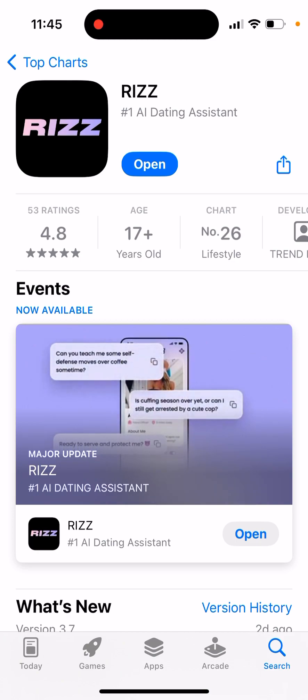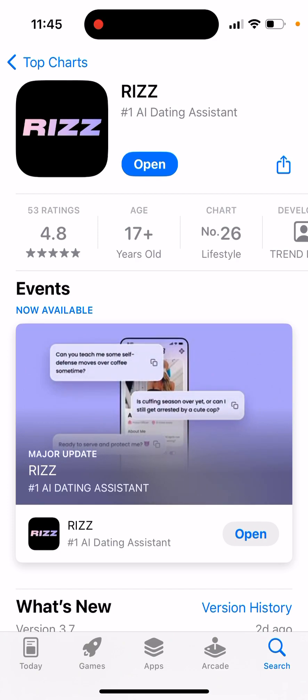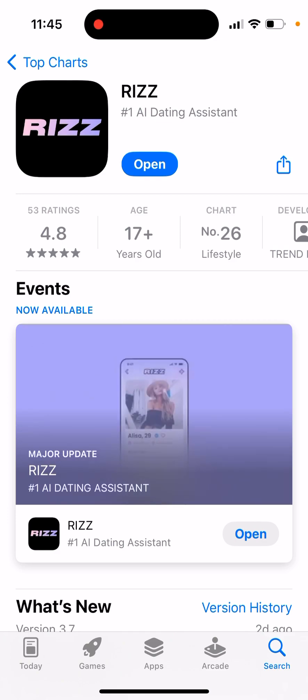Unfortunately, it's only available with a paid version. They provide a three-day free trial, and then it's like seven dollars per week, which is quite expensive — about 30 dollars per month. That's a lot of money for that.